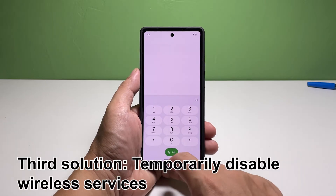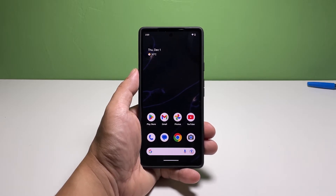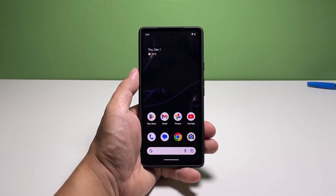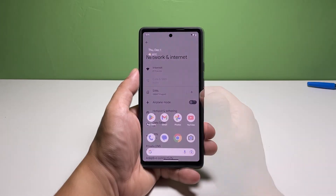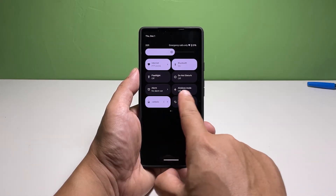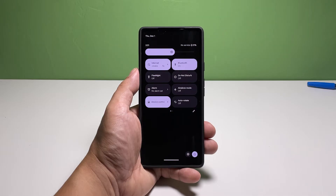Third solution: temporarily disable wireless services. There is one easy thing you can do that will sometimes magically fix any calling or texting problem, and that's to disable all the wireless services for a few seconds. When you re-enable those services, your phone will try to reconnect to whatever network it needs to work properly. Enable airplane mode by swiping down from the top of the screen with two fingers and tapping its icon. After a couple of seconds, tap the icon again to disable it. Allow your phone a few more seconds to reconnect to the network and then try to see if your phone can now receive phone calls.